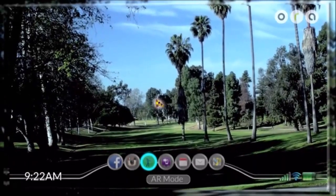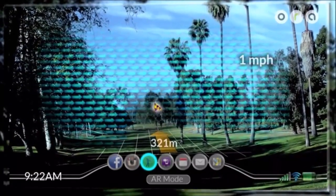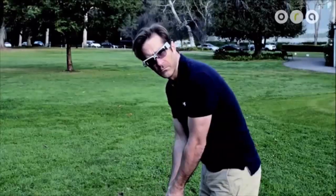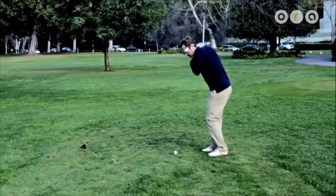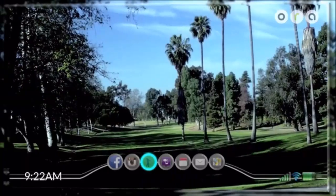This hole is a par 4, 321 meters to the hole. An easterly wind is blowing at one mile per hour. Congratulations, you got a hole in one.